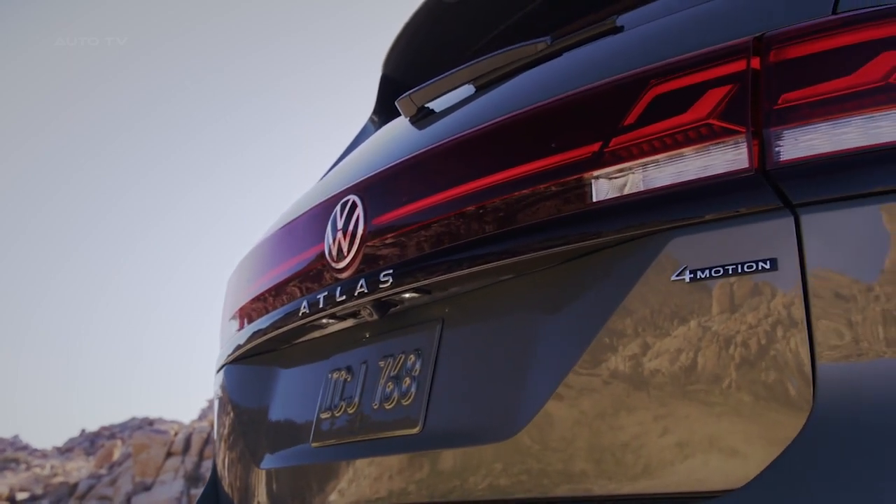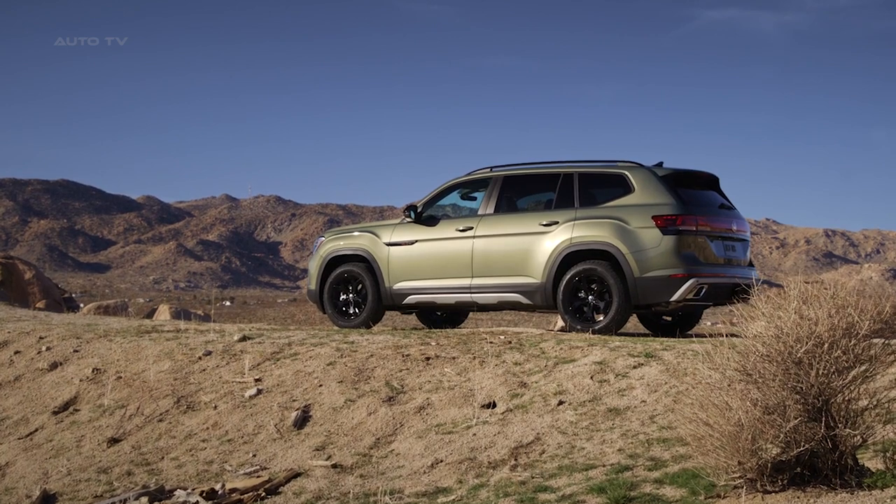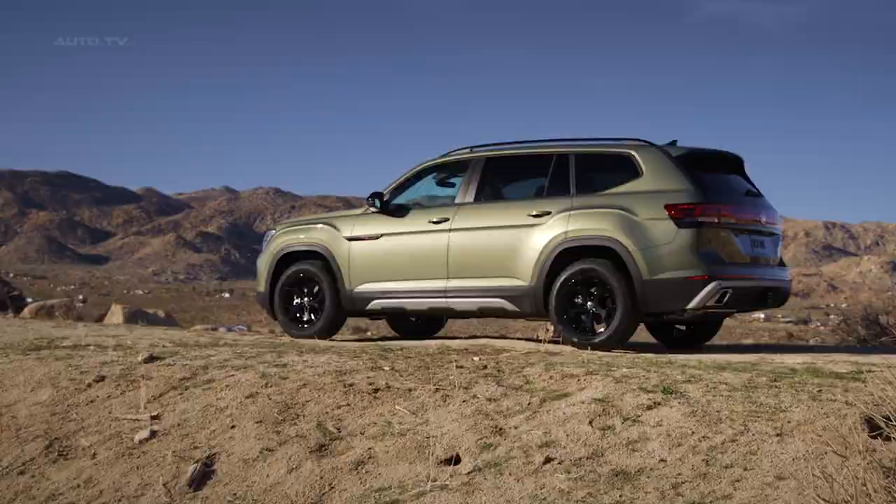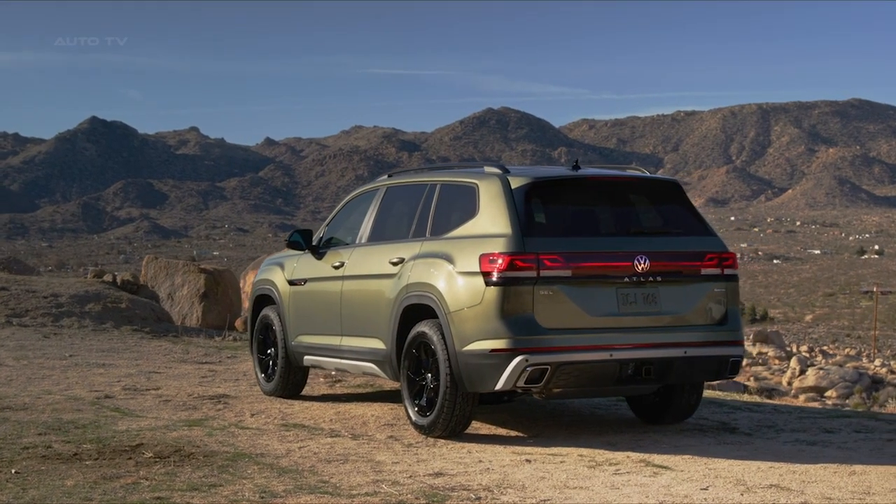Black mirror caps, window surrounds, wheel arches, and roof rails round out the blacked-out side profile. At the rear, a black tailgate strip connects with a robust black and silver diffuser, accented by chrome exhaust bezels.